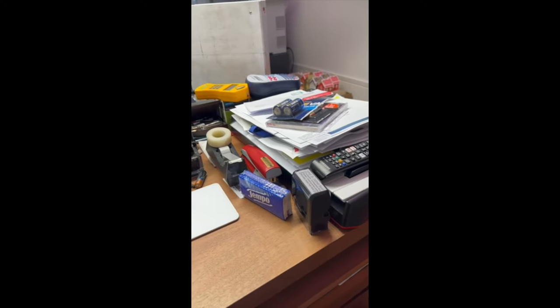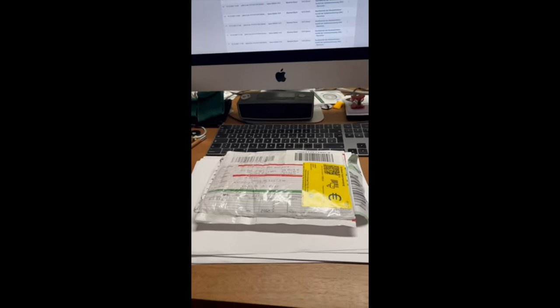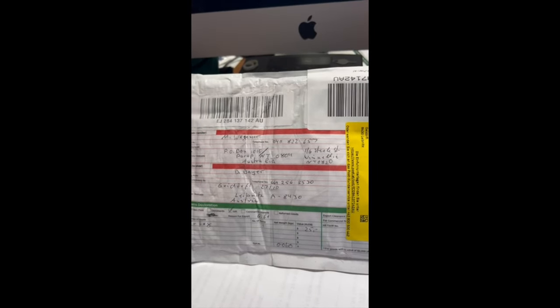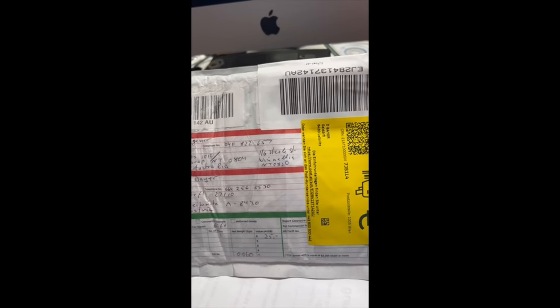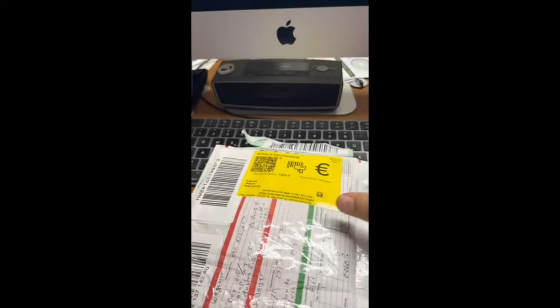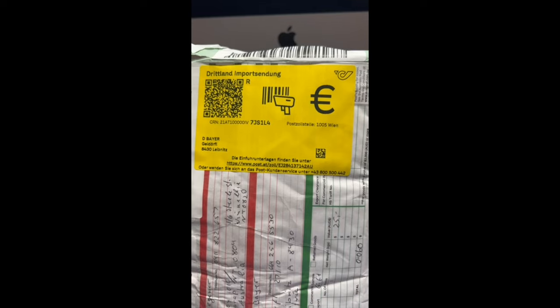Hi Max, this is my desktop — it's occasionally not in the best shape, but look at this: this is the AirTag you sent to me, it's just arrived. I had to pay €6.50 — it was overweight, sorry — and it seems to have been opened by customs.